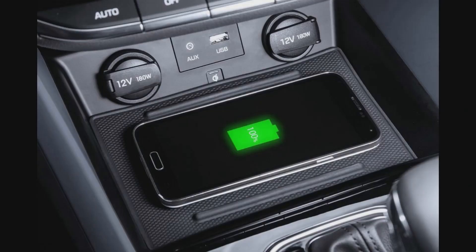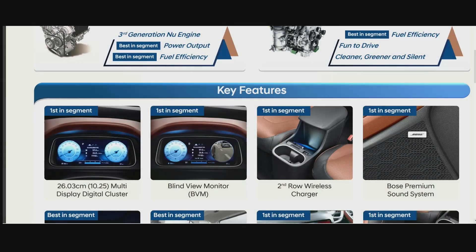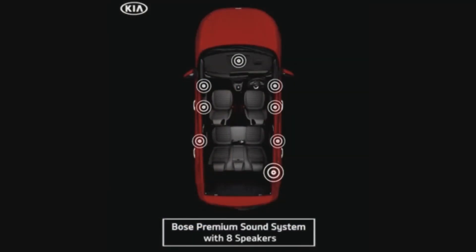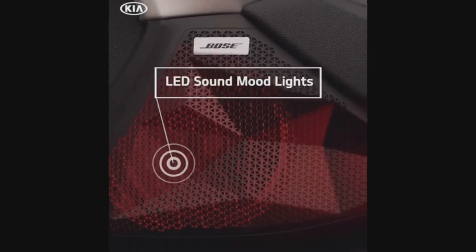Wireless charging has become pretty popular in cars today, but the Alcazar goes a step further with wireless charging available to second row passengers as well. They've listed a first-in-segment Bose premium sound system, which is true, but it's also available in top-end variants of many other cars like Hyundai i20, Kia Seltos, Sonet, etc. So it's not that special.